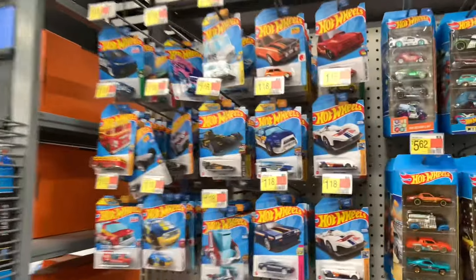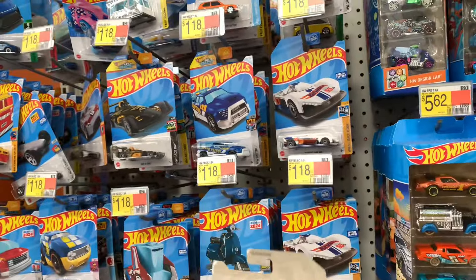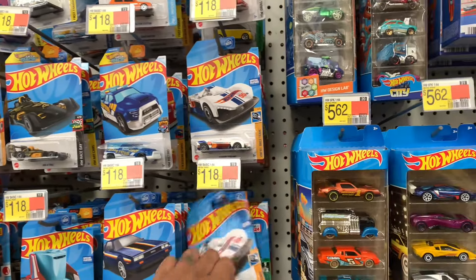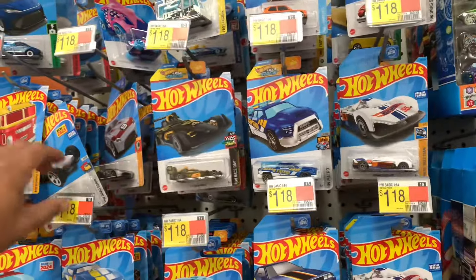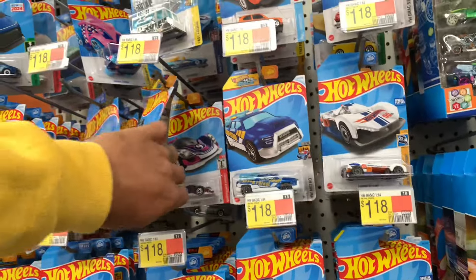All righty y'all, Walmart stop number three. Let's see this location. They got M-case. M-case cars on the pegs, but it looks very slim. Not many cars.